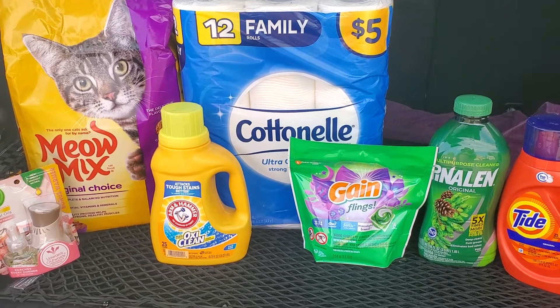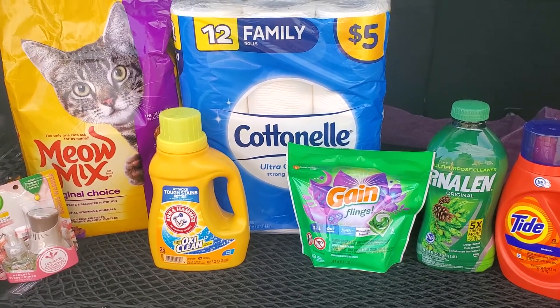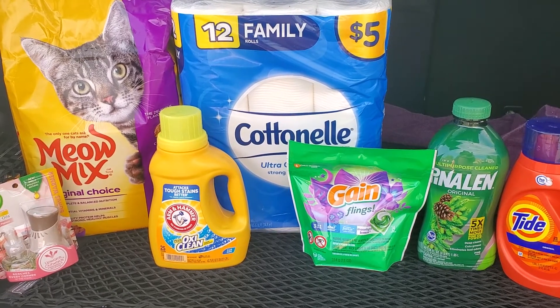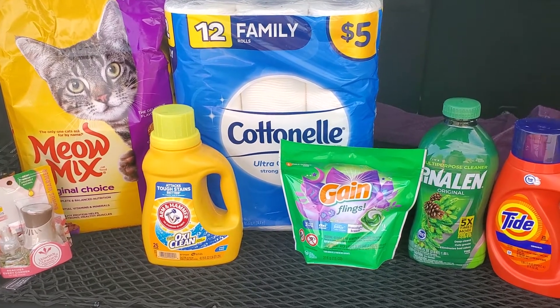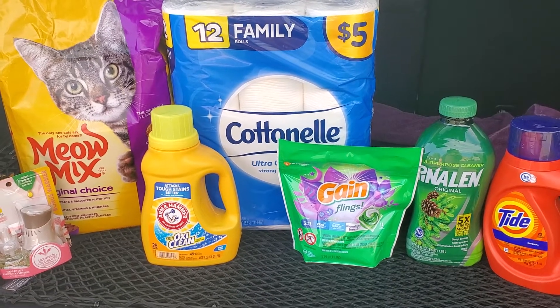It's Saturday, so make sure you clip that $5 off of $25 digital coupon that is right on the Family Dollar app. And all of the other coupons that I used can also be found right on the Family Dollar app as well.